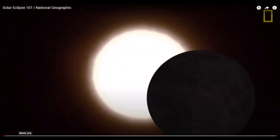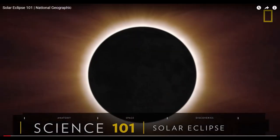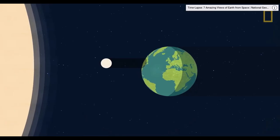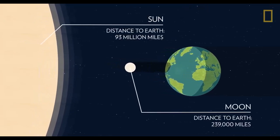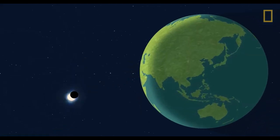Let's start with the basics. A solar eclipse happens when a new moon moves between the earth and the sun, blocking some or all of the sun's rays from reaching the earth. By cosmic chance, even though the sun is 400 times wider than the moon, it's also 400 times farther away. Therefore, the two objects appear the same size in our sky.